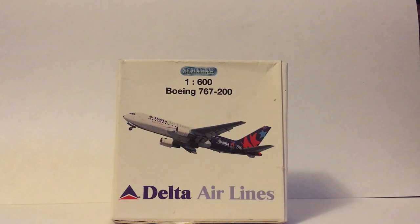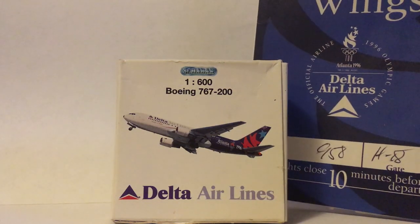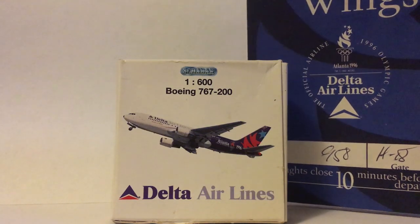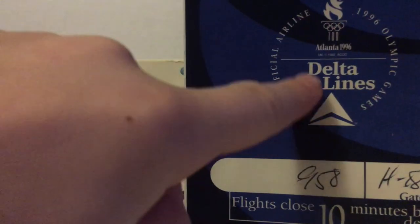I didn't really think I'd be getting this anytime soon, but I did. I just wanted to put a compliment in here — I got this at Airlines International, and it is from the 1996 limited edition.